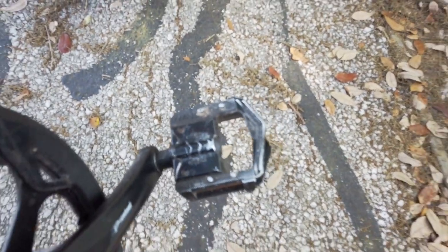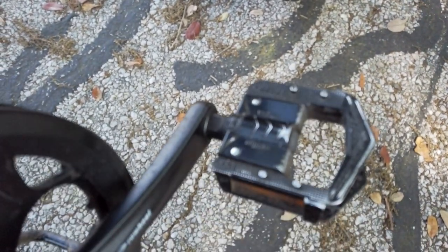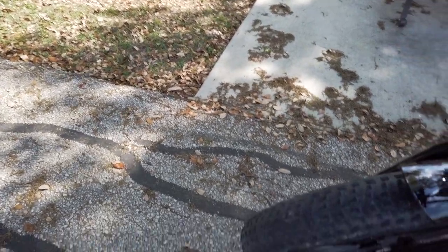Every now and then the cranks and pedals will click, which is annoying — you can feel it under your feet. It's nothing major, but it gets annoying. You've got to oil them every so often and then it goes away.